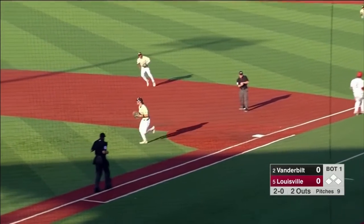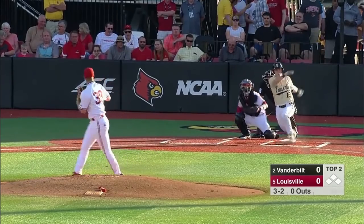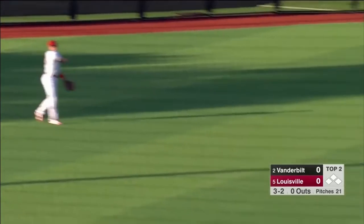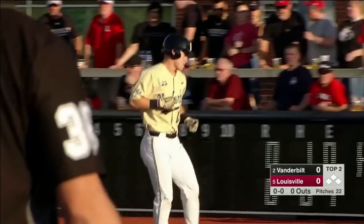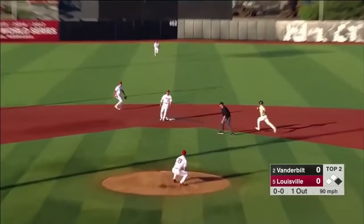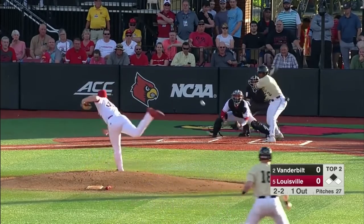Austin Martin makes that look easy. Two ground balls and a line-out. That one's in between the shortstop and third baseman, and Pat DiMarco continues his hot hitting. Lead-off man aboard for Vanderbilt. Runner goes, and a throw down to second — not even close. DiMarco in there with a stolen base.